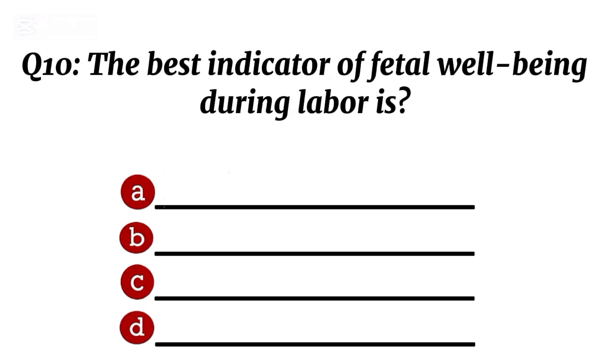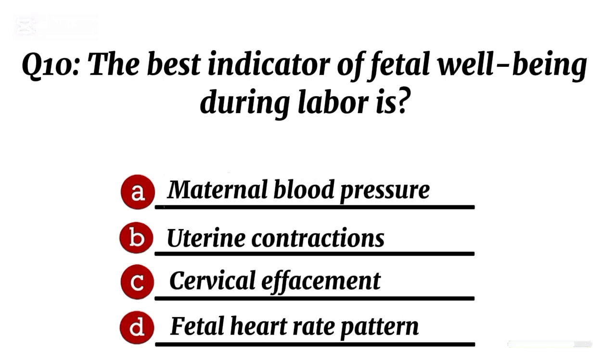Question 10. The best indicator of fetal well-being during labour is... Correct option D: fetal heart rate pattern.